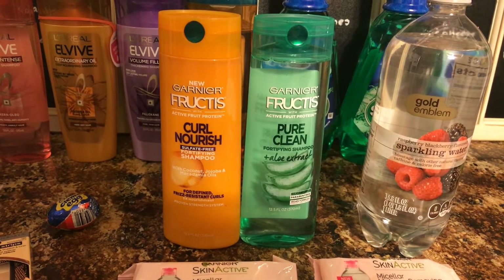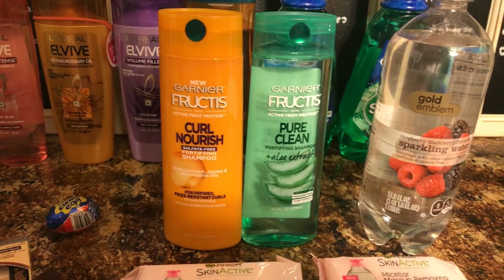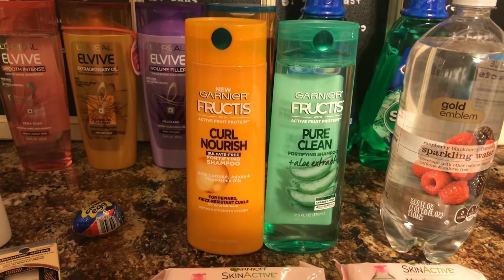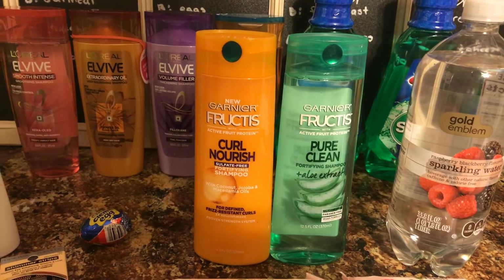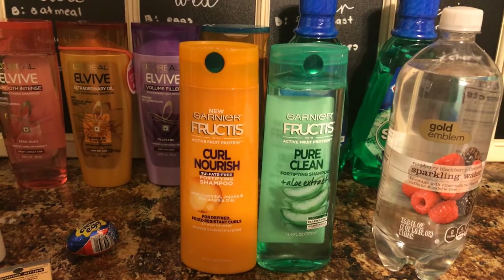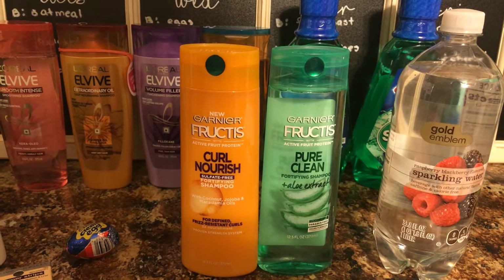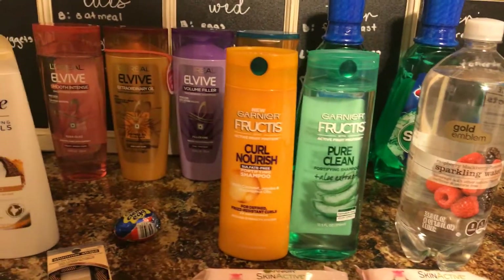You'll want to buy two and use the two dollars off each coupon from coupons.com. If you had already printed those coupons, don't worry — they have reset, so go back and print some more, and print as many as you can because those are really good coupons. You'll pay three dollars and get a two dollar extra buck back, making the final price just 50 cents each.